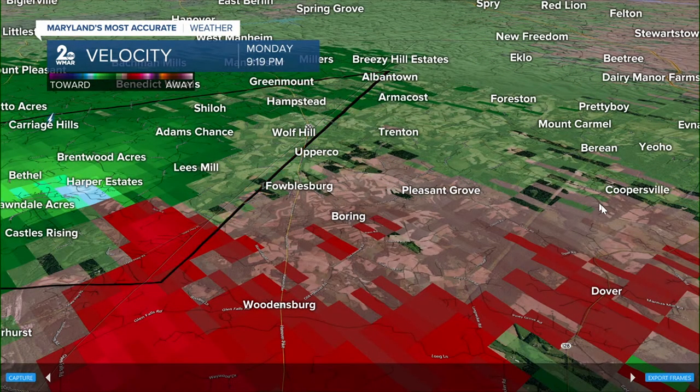We'll make a decision on whether to keep pushing the warning to the east. If that rotation holds tight, folks not in that polygon but right next to it — Albantown, Armacost, Trenton, Upperco, Pleasant Grove, Mount Carmel, Coopersville — all of your communities are going to be included. Why wait? Let's go ahead and be prepared now, just in case this warning continues.